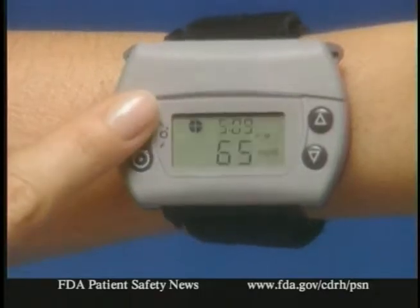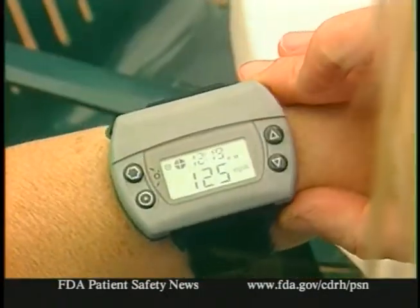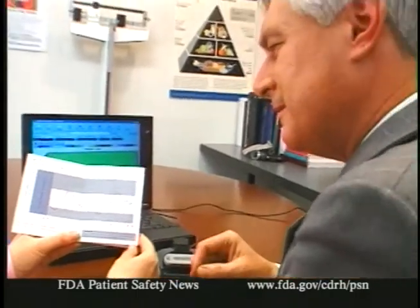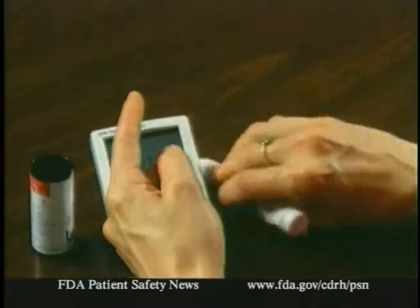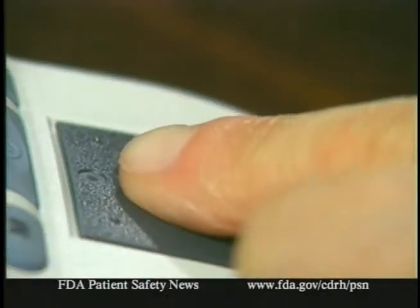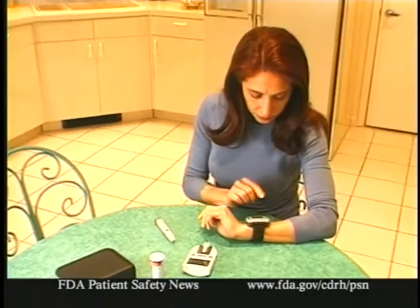A couple of important things to remember. First, this device isn't intended to replace the regular blood glucose meter. In fact, it's supposed to be used with it to help detect trends and patterns in glucose levels. Finger stick tests will still be needed to calibrate the device and at other times to cross-check a patient's glucose levels. And for now, the device should only be used by patients over 18, since it's only approved for adults.